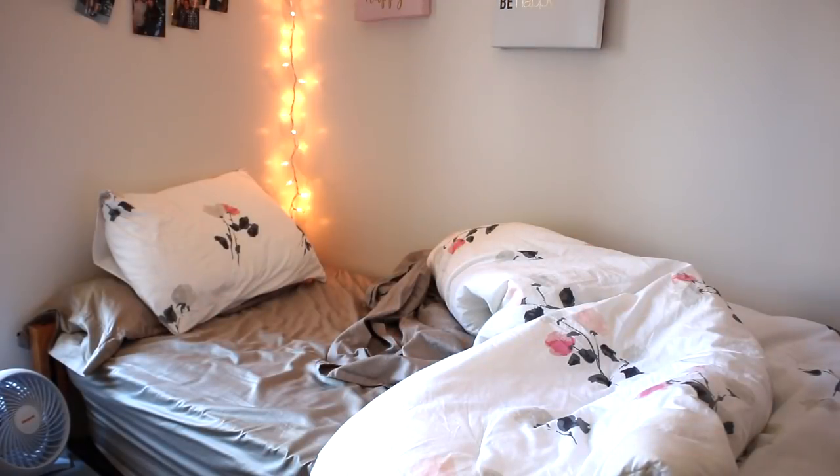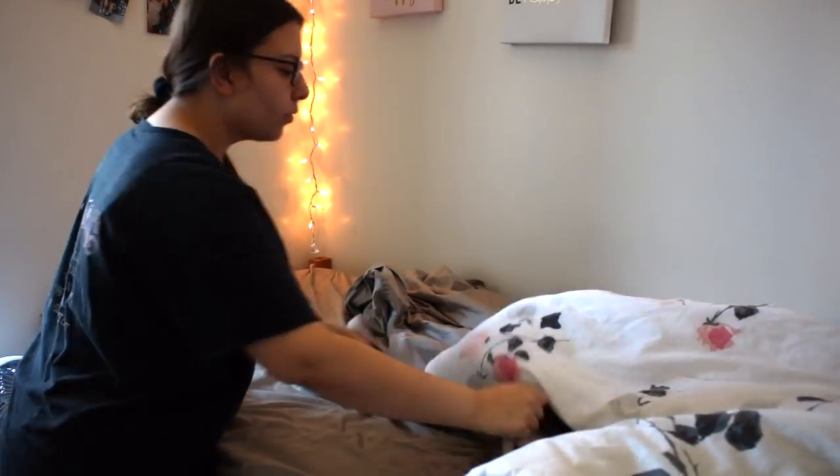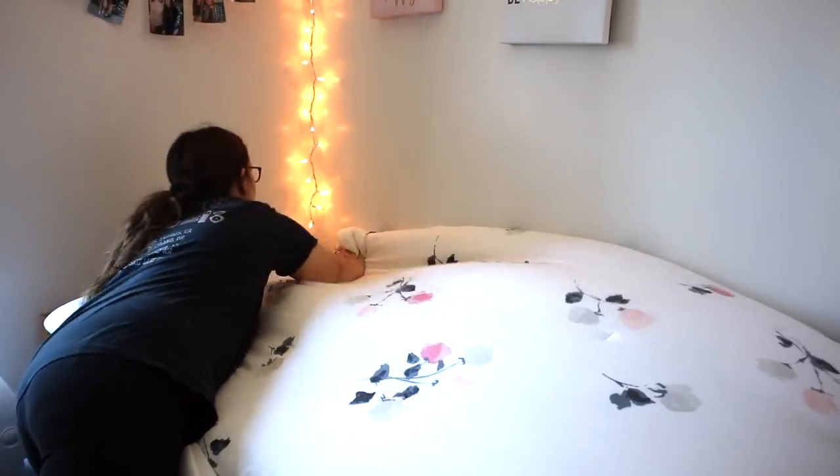Hi guys, welcome back to my channel. For today's video I have my college morning routine for spring 2019. These are the steps that I take to get ready before I head out to class. I really hope you guys enjoy — let's just jump into it.